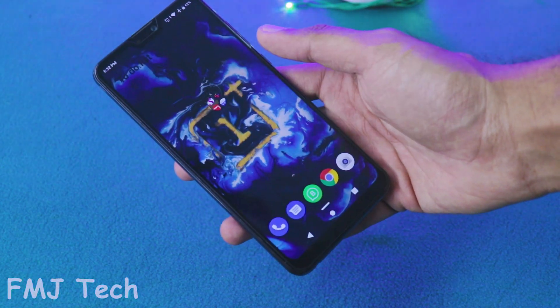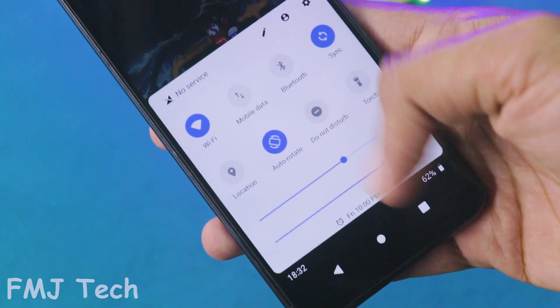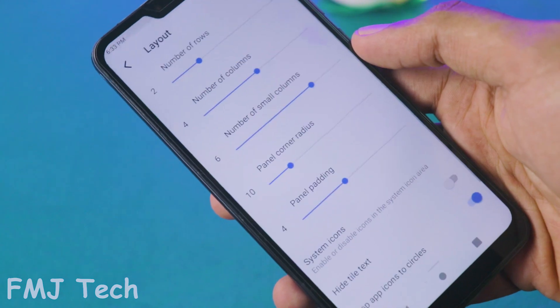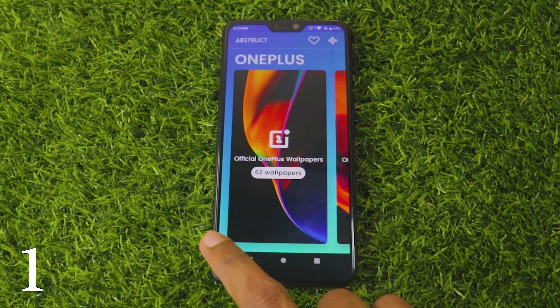Do you find notifications and quick settings hard to reach with one hand at the top of your screen? Bottom Quick Settings is an app that gives you an additional notification panel on the bottom of your screen. You can customize its appearance to your interest.